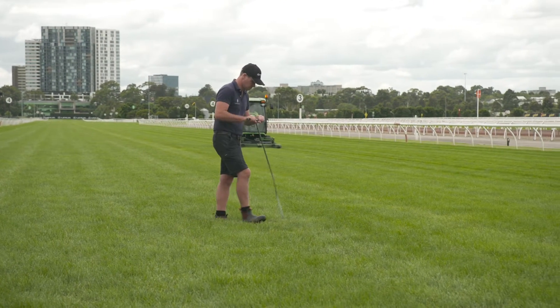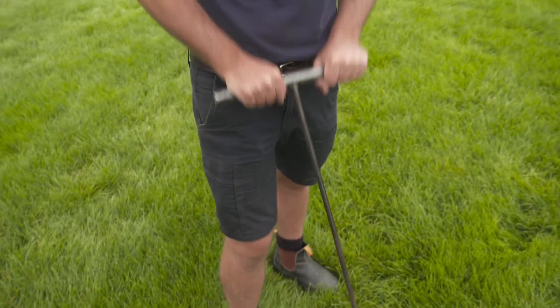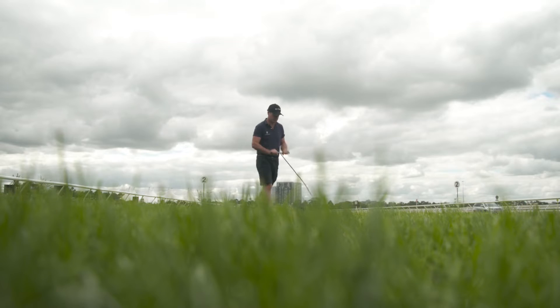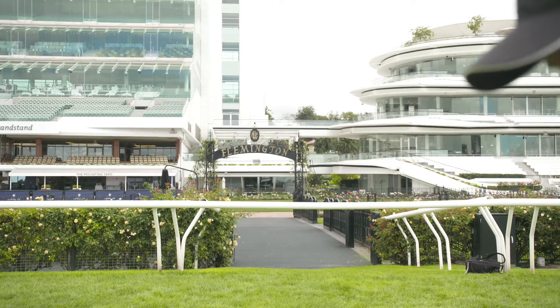We cut the track almost immediately after the meeting, first thing Sunday morning, and that just helps freshen the track up and thicken it up for the recovery on Sunday afternoon and Monday. Following that we apply fertilisers and just a few little things to spruce it up for the next meeting. The most important thing is our running rail move out to the 5 metre position, which covers most of the wear and tear from racing here last Saturday.